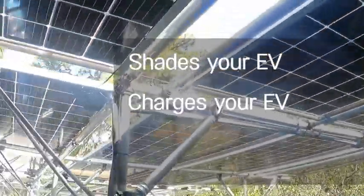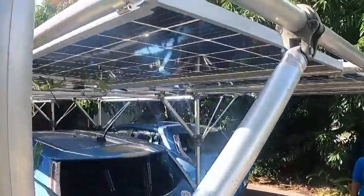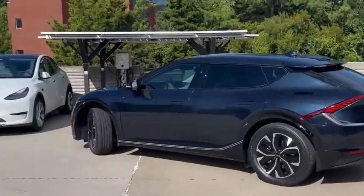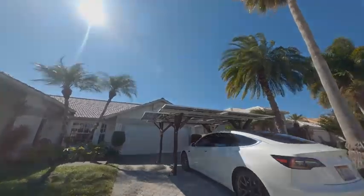The MEGA serves three roles: it shades and charges your EV while providing power for your home. The MEGA incorporates a commercialized EV charger, inverters, and bifacial solar panels into a mobile carport on wheels. It's the only portable, grid-tied distributed PV system with a competitive price point per installed kilowatt.